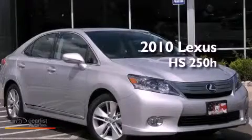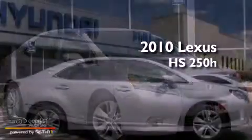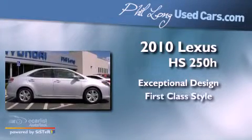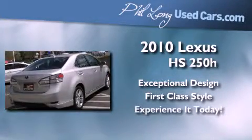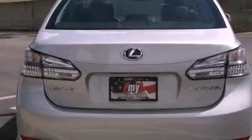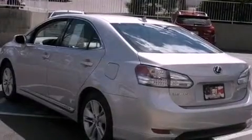This is a 2010 Lexus HS250. Its top features include a moonroof, a low tire pressure indicator, aluminum wheels, and traction control and stability control systems.